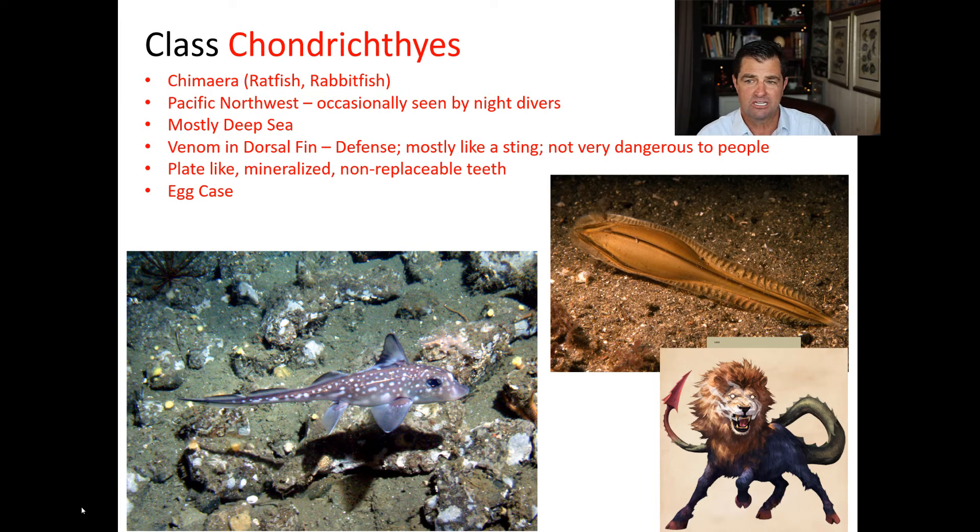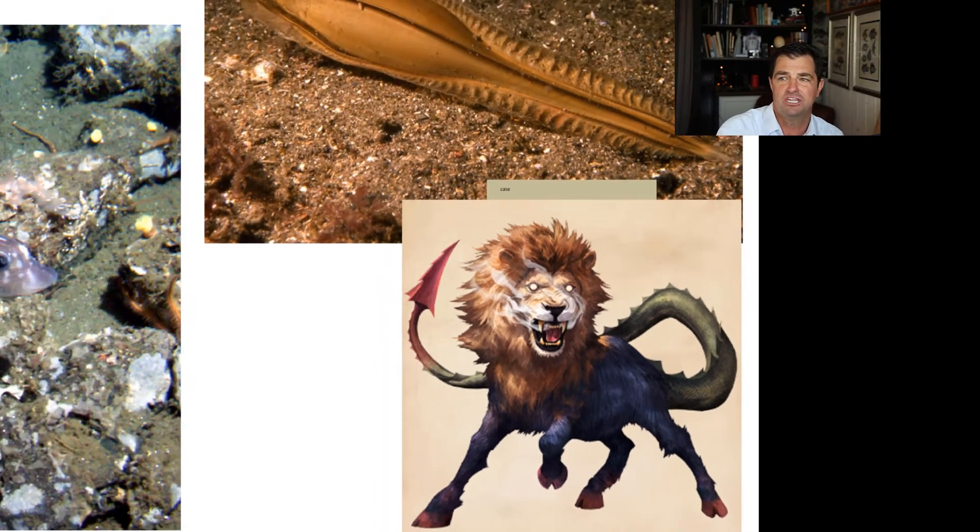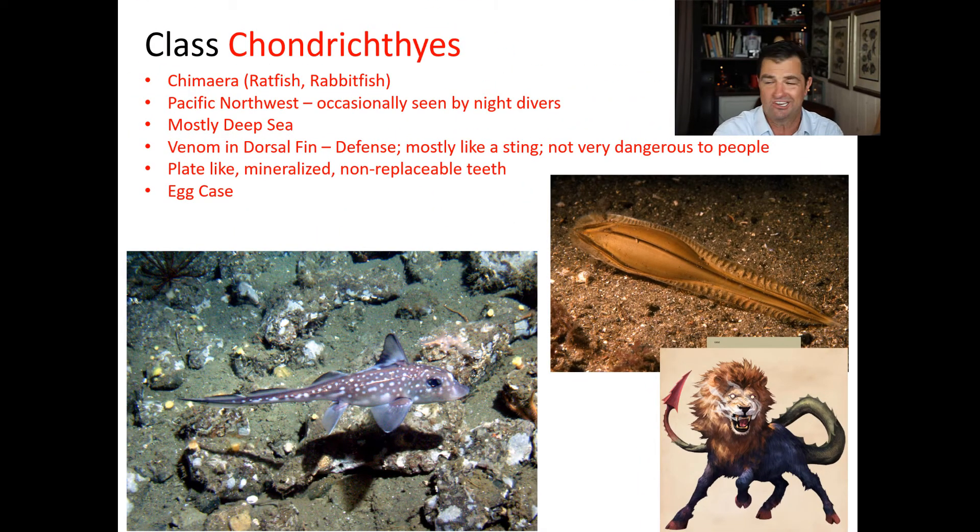They're mostly a deep sea organism found in the Pacific Northwest, and they're occasionally seen by night divers. Their name chimera is interesting because in Greek mythology, a chimera is a fire-breathing dragon-like animal made out of multiple parts, like a lion and part dragon. In humans, the word chimera is a term used when a human occasionally will have more than one set of DNA — more than one person's DNA — which happens sometimes when a pregnancy does not go properly in twins, and perhaps one of them gets implanted inside another individual.